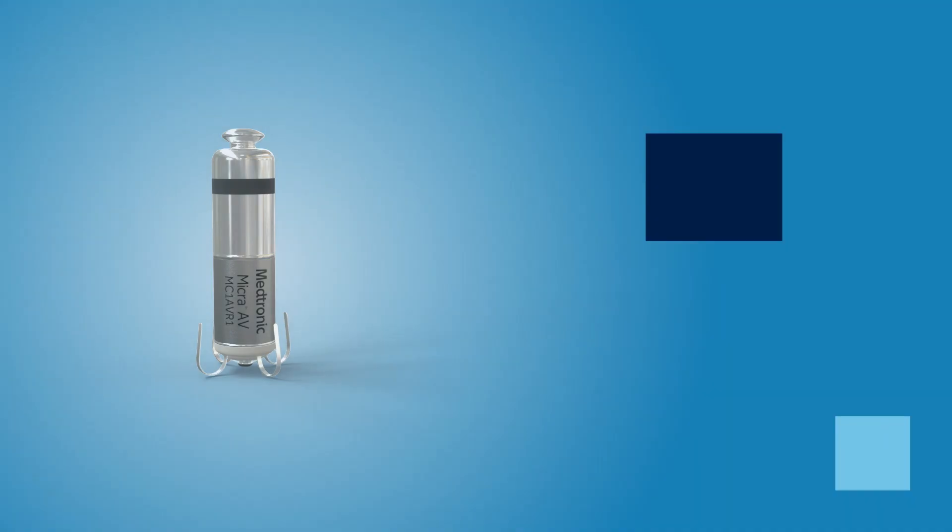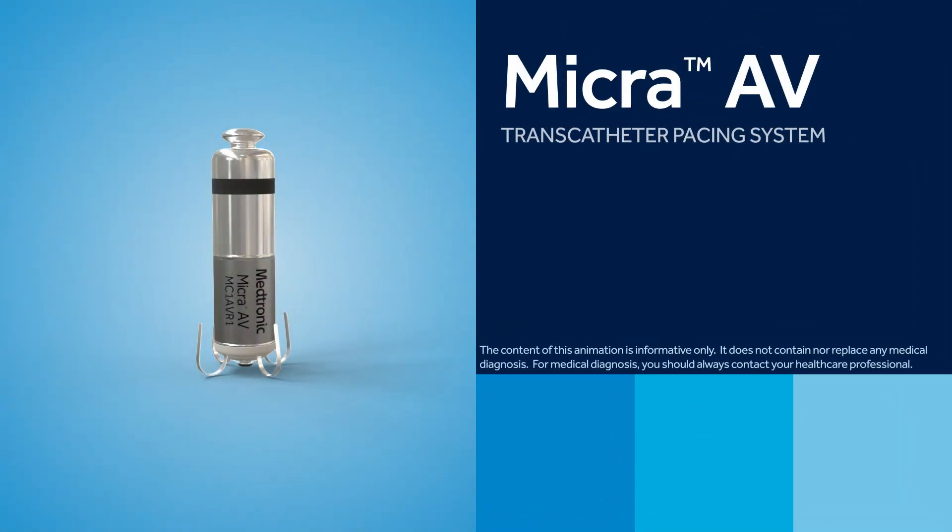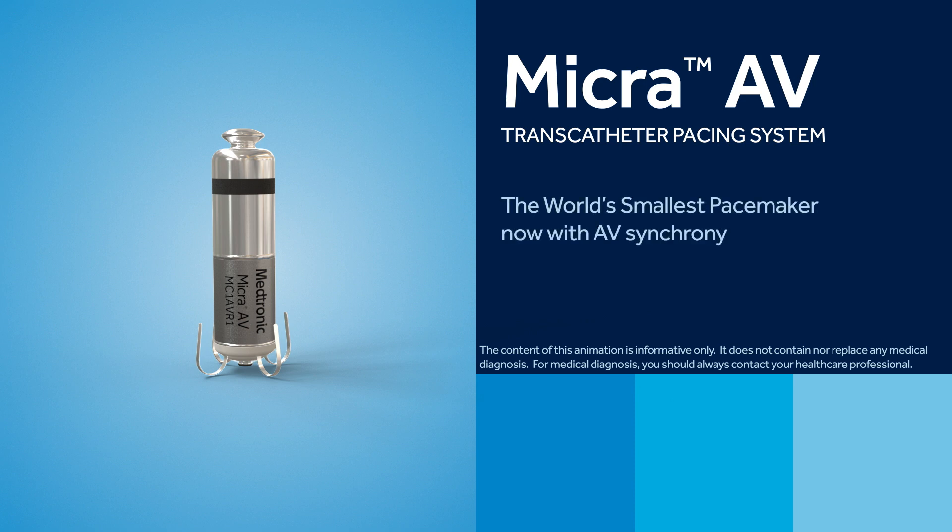The following broadcast quality video is provided by Medtronic PLC for free and unrestricted use by news media. Micra AV transcatheter pacing system, the world's smallest pacemaker, now with AV synchrony.